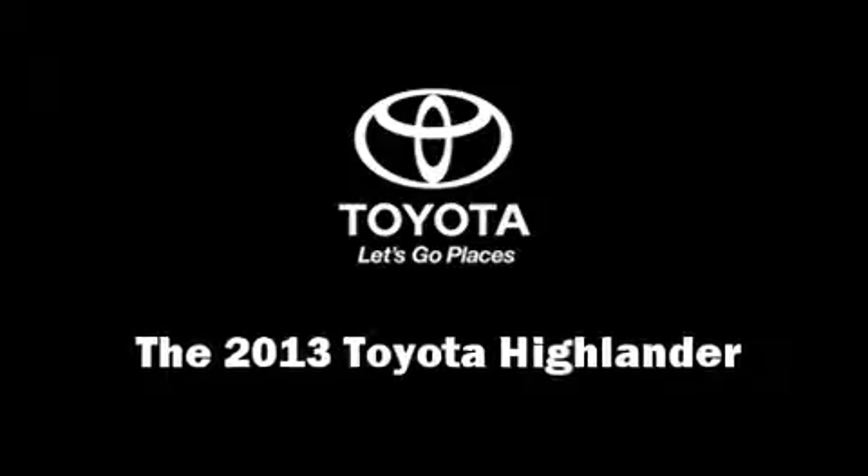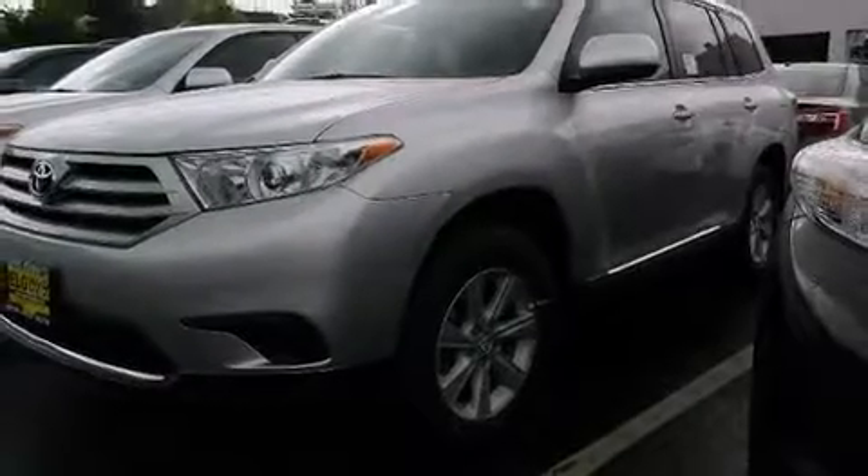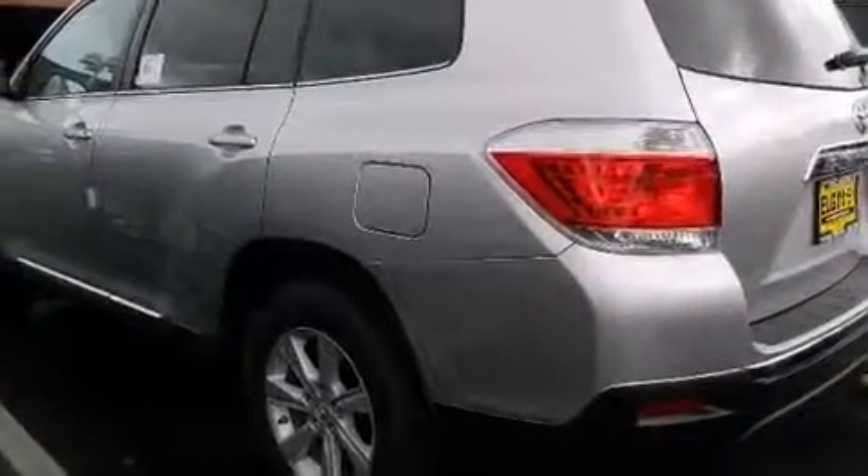Take command of the road in the 2013 Toyota Highlander. It features a front-wheel drive platform, an automatic transmission, and an efficient four-cylinder engine.